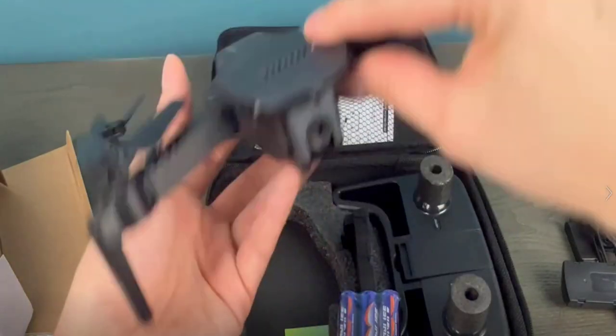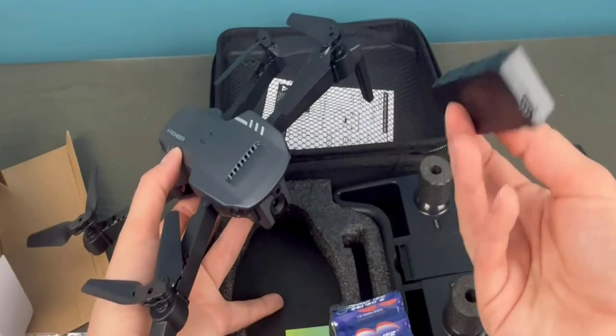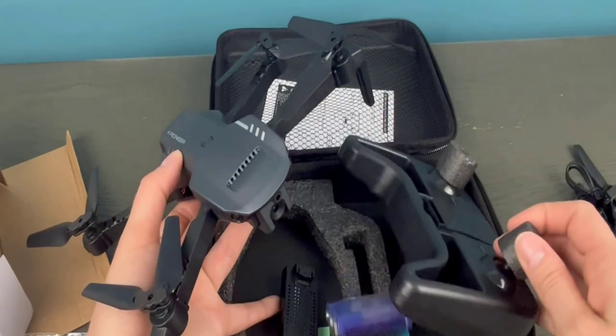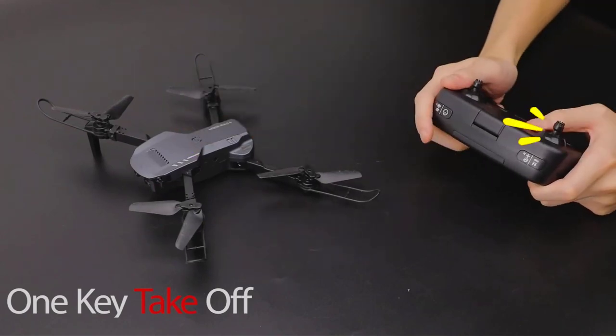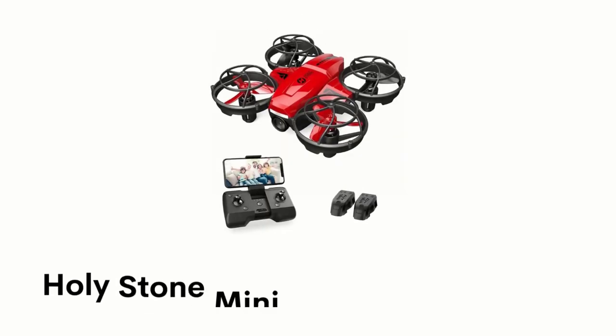It comes with two 800mAh batteries that can last for 22 minutes, and it is also equipped with controller batteries that provide outstanding performance. It is easy to use with a stable altitude hold function — just click the one-key take-off and landing button.